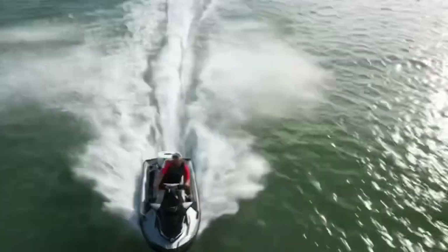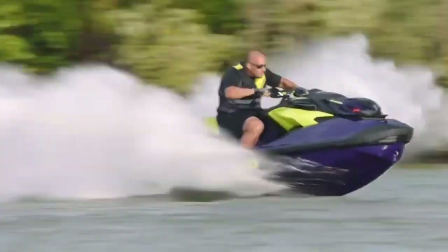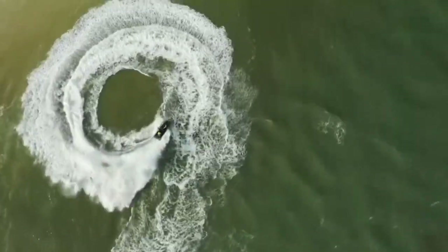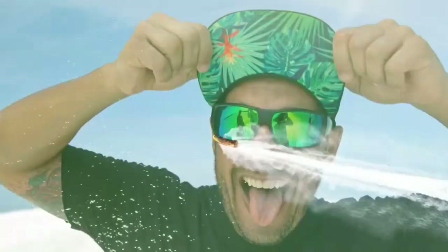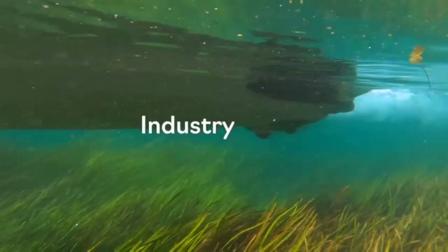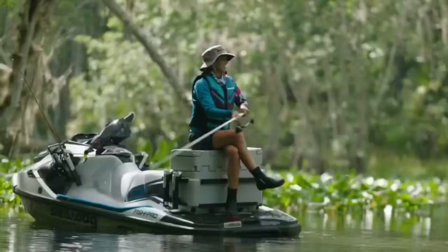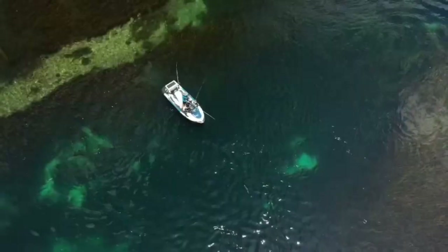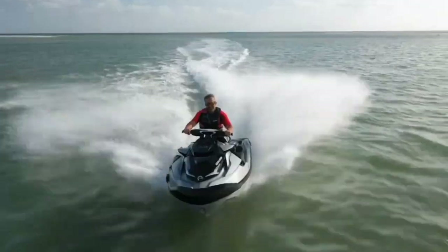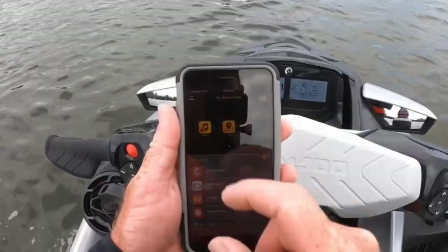People are going to be just mind blown and they produce the number one machine. It's like a surgical tool. Are you kidding me? Can you say game changer? The IDF system is going to make exploring new areas so much easier, so much more carefree. My CD life just got a lot easier. Such a better experience.